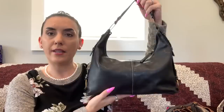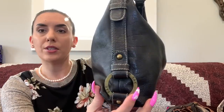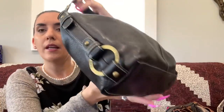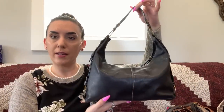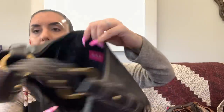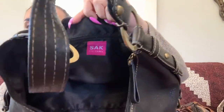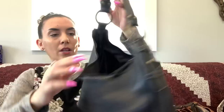Next up is The Sack — a nice black leather shoulder bag with little rings on the side that say 'The Sack.' It is in very good condition, great strap, zipper closure, and a clean black interior with zipper and slip pockets. We're dropping this one to $30.